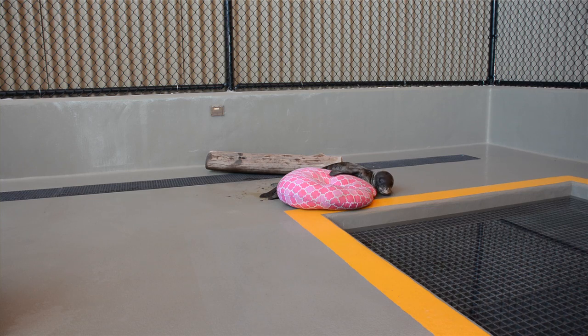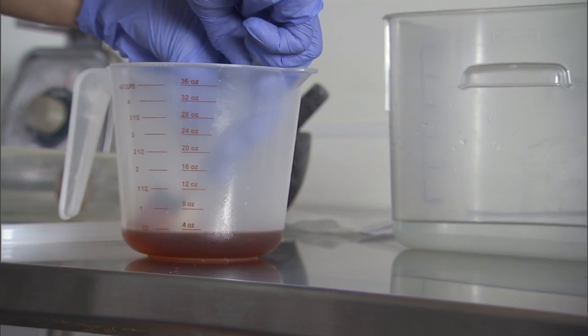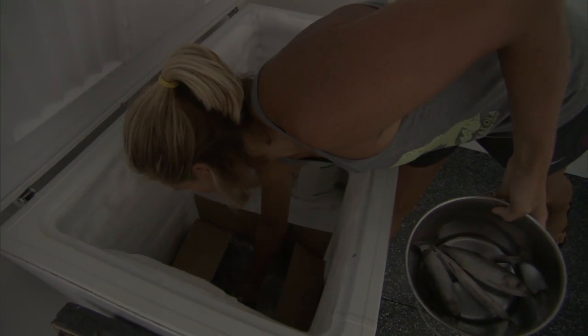She's only 15 kilograms right now and she's probably four to six weeks old, so we have to go very slowly and then we introduce fish mash and salmon oil — a very rich formula.